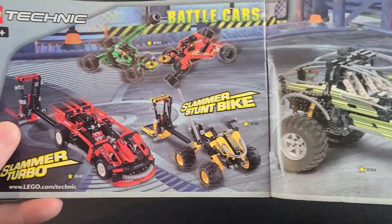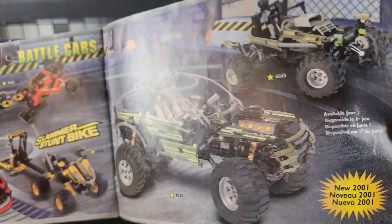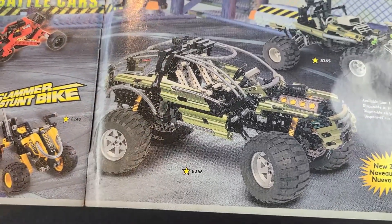Now moving to the next page, we have some LEGO Technic. Not a huge fan of these. I do quite like this off-road vehicle — I'm not sure what that's supposed to be. Looks like a Jeep, off-road buggy, something like that. But very cool. I like the green too.